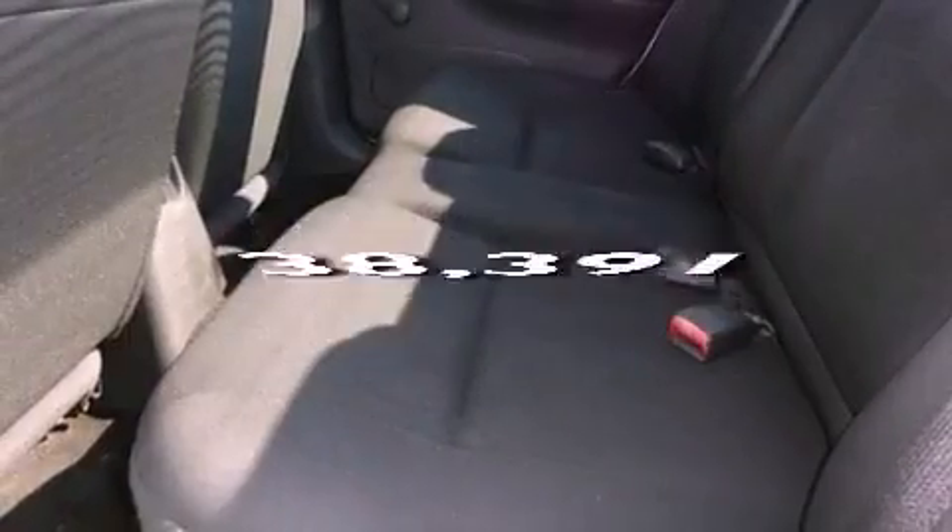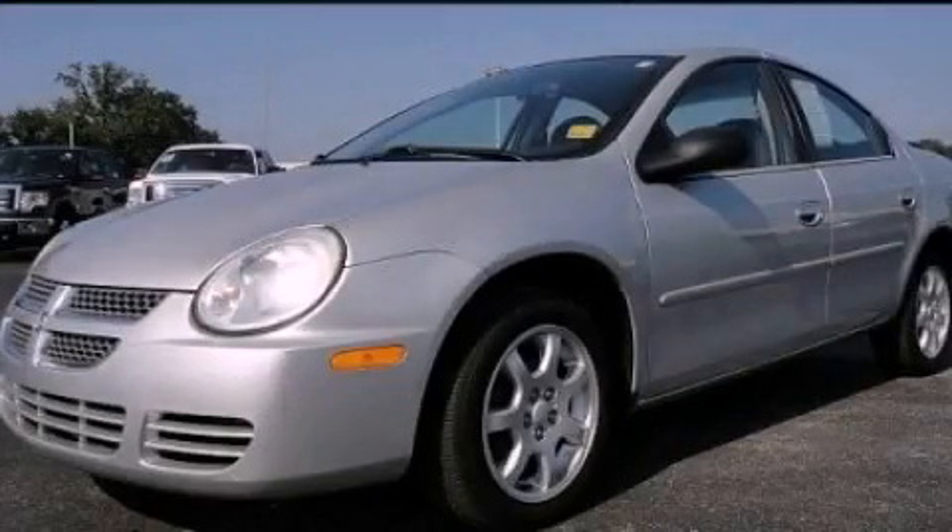This vehicle has fewer than 39,000 miles on the odometer. Contact us today to schedule your opportunity to see this automobile in person.